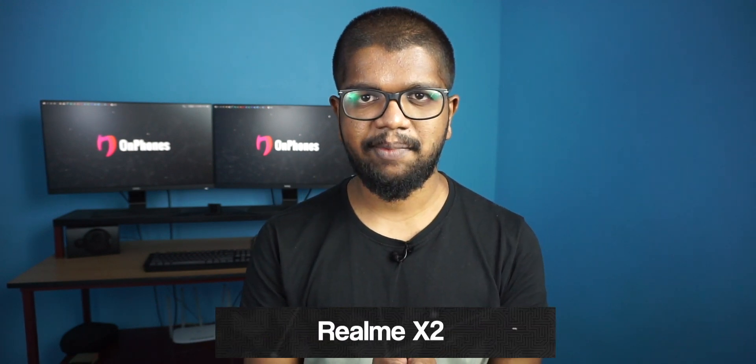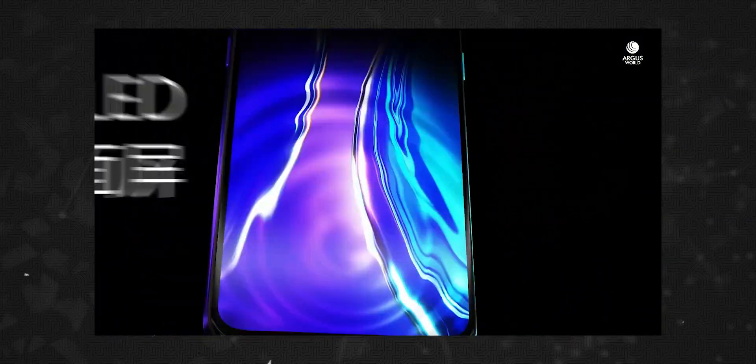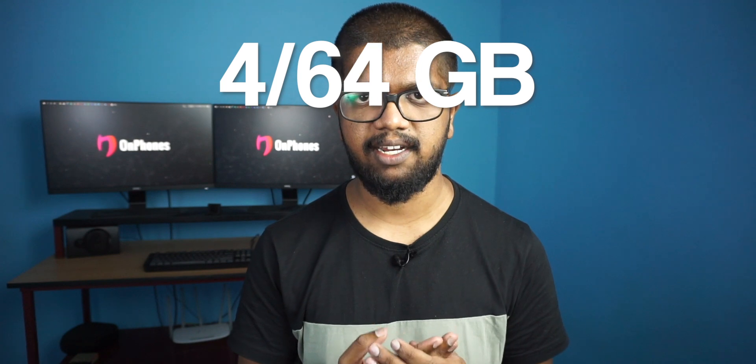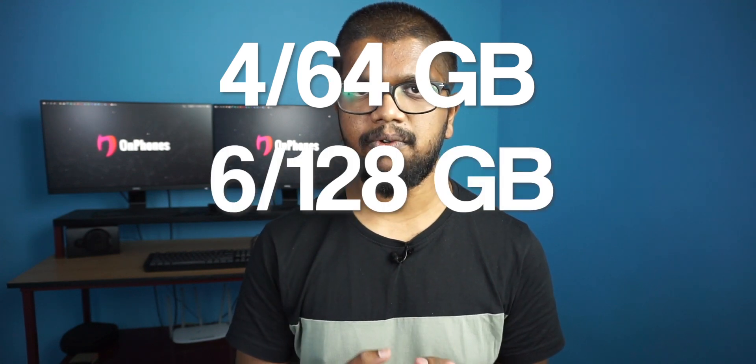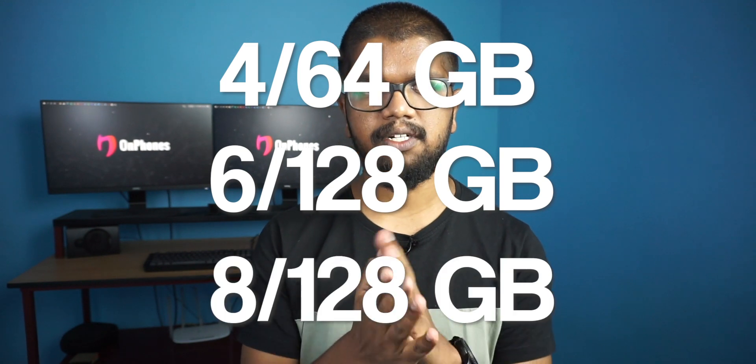Number 3: Realme X2. In the 20K segment, this phone is called the Realme X2. It has a full HD Plus AMOLED display and is powered by the Qualcomm Snapdragon 730G. There are three variants: the base variant is 4GB RAM and 64GB, followed by 6GB RAM and 8GB RAM options.